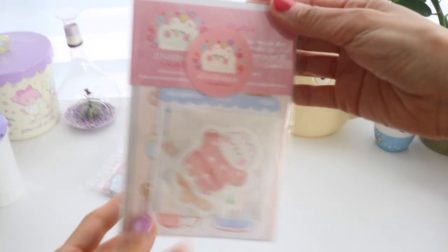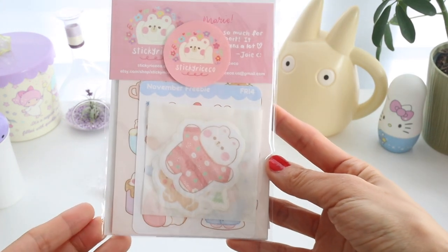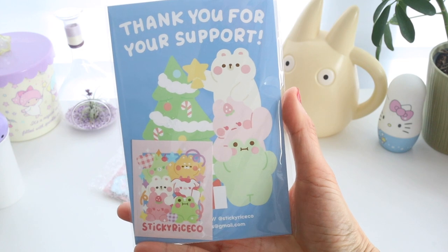Hi guys, hope you had a nice holiday. I just wanted to do a little stationery haul because I got some really cute items from Sticky Rice Co. during their Black Friday sale, and I wanted to show you what I got.